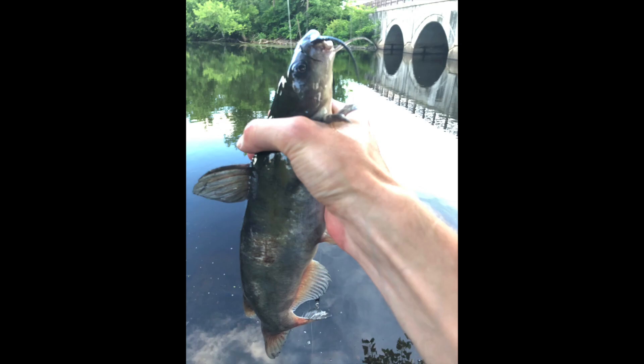They often have a blue and white coloration with a slightly forked tail. This last one is the channel catfish. This species is on the rarest side, but they can be found in areas closer to Boston.